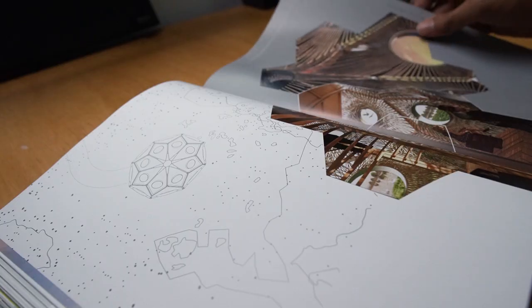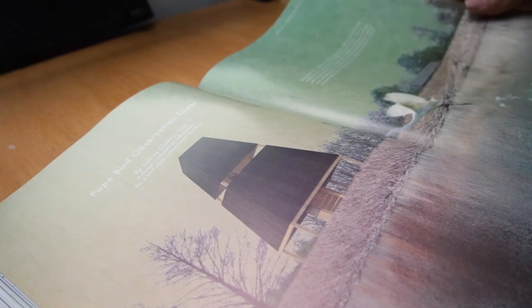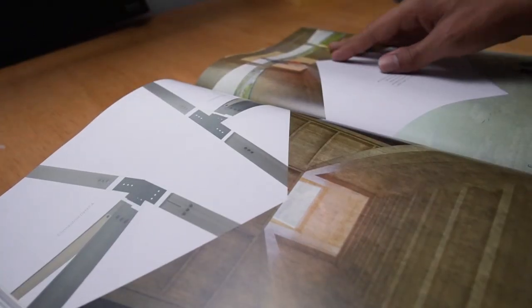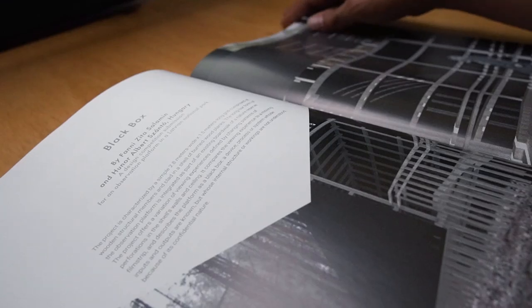So overall, I think it is a very complete book on the topic of small-scale architecture. If you want to purchase this book, there will be a link in the description. If you are someone that really likes small-scale architecture and putting attention to each detail in your project, then this book is definitely for you. Also, if you want more book reviews, let me know in the comments because I would love to do more videos on architectural books. Thank you guys so much for watching and I will see you in the next video.